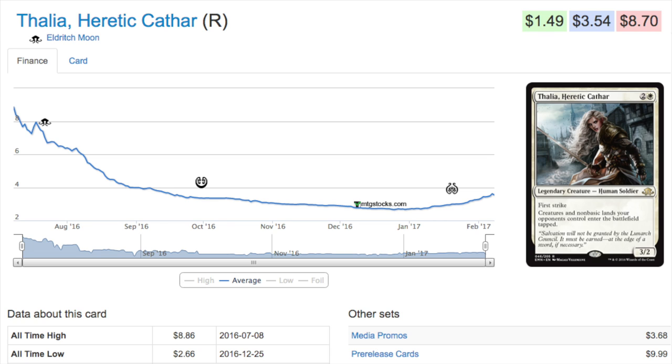Obviously if you follow this channel, you know that I love original Thalia — that was one of the cards I picked up a ton of in foil, a lot of which I picked up in Korean foil, and the prices of those have skyrocketed.